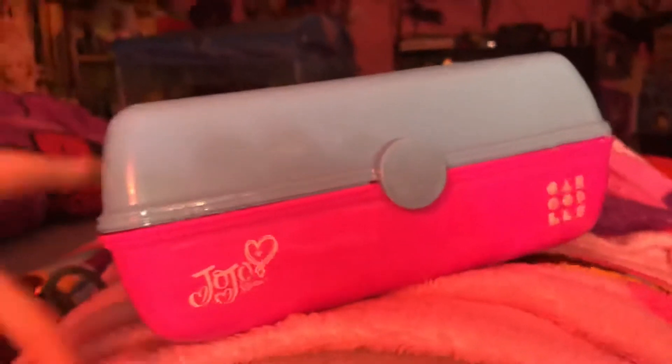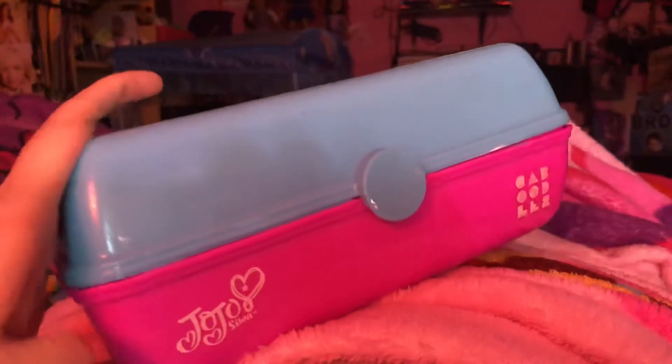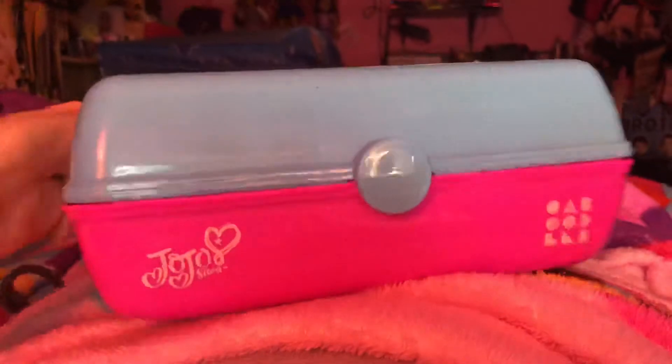Hey guys, I want to show you this that I got from Kaboodle. This is a JoJo Siwa makeup kit. This is from Kaboodle. Let me show you the packaging right here — my mom didn't unpackage them.